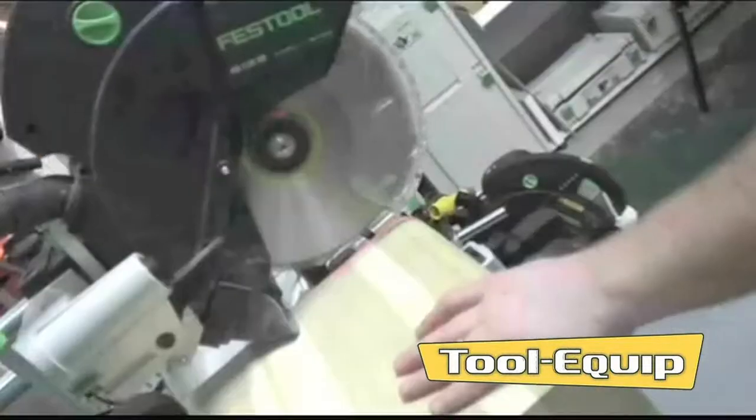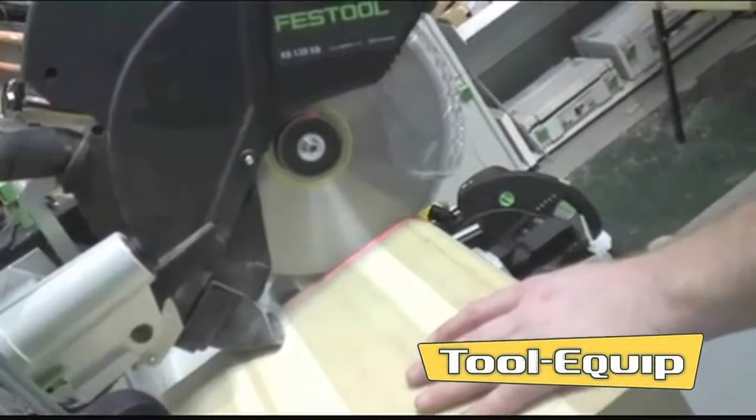Some of these brands include Makita, Panasonic, Hitachi, Festool, Rubi, Fein and many others. We also do a repair service for most of the leading brands of air and power tools.